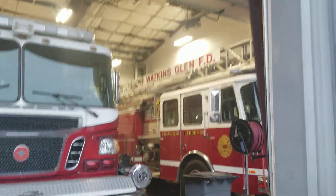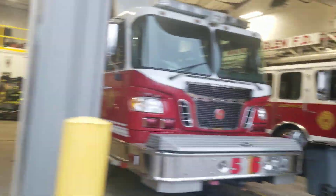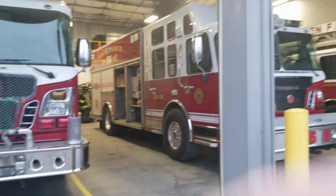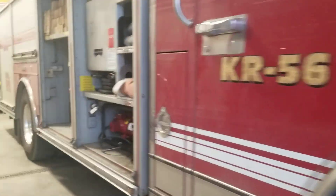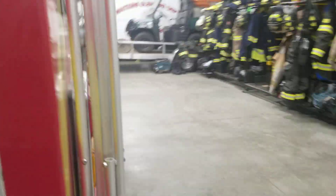That's Ladder 29, apparently — their ladder truck. Then we have their special rescue truck. They have all the spreaders and equipment right over here. They were nice enough to let me in here, this is awesome. Make sure to give them support — they're a very awesome crew here.